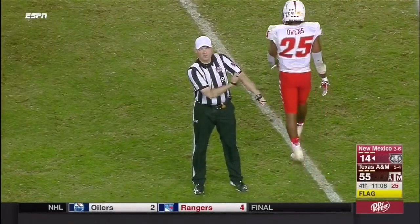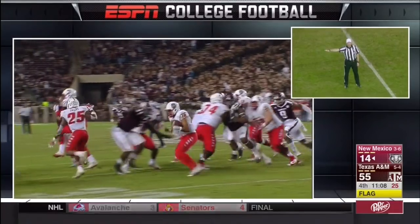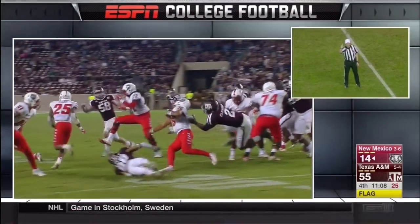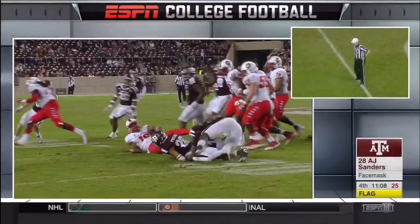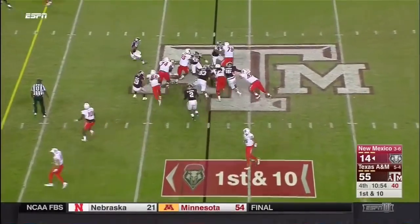Personal foul — face mask, number 28, defense, 15-yard penalty, first down. Outside the one drive is half — it's been tough.